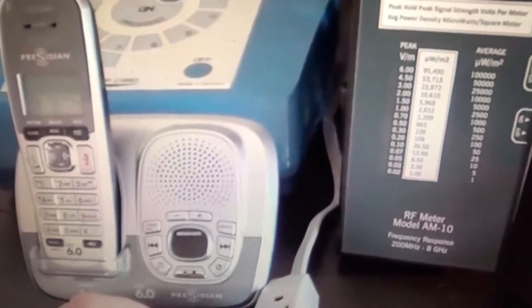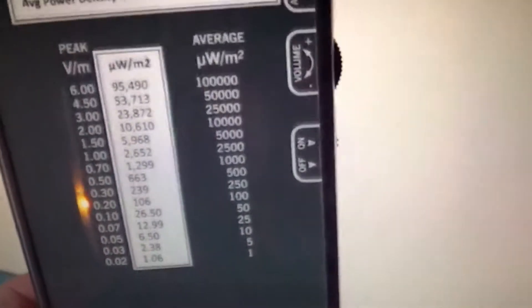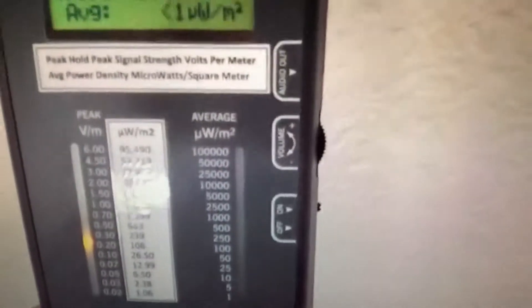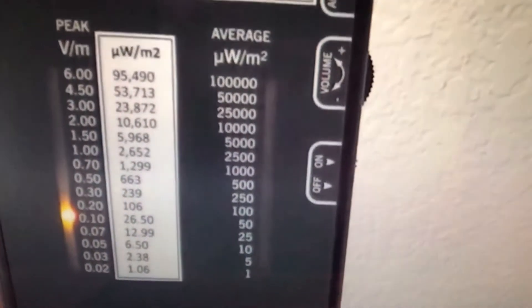And there you have it. So here I am in my bedroom, which is on the opposite wall from the office with the cordless phone. You can see that if I was ignorant of the dangers of radio frequency radiation, right here where I sleep, I would be having my brain penetrated by radio frequency radiation coming through the wall from the office all night long. That's enough to cause disturbances in melatonin levels and a host of other biological effects.